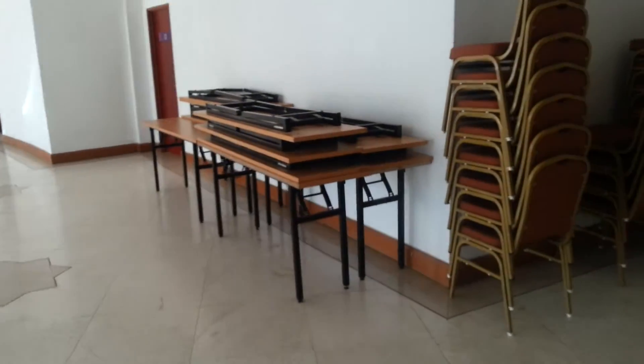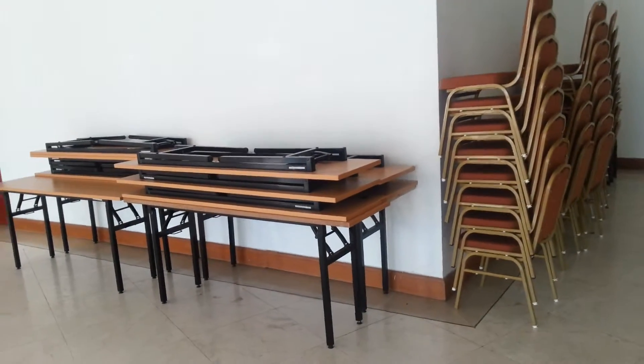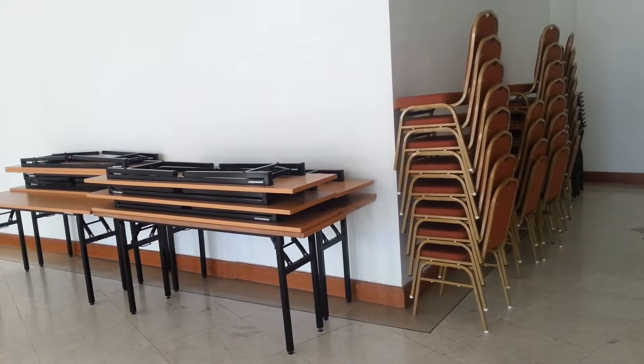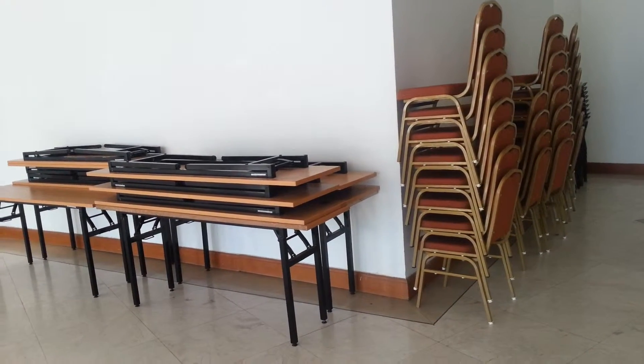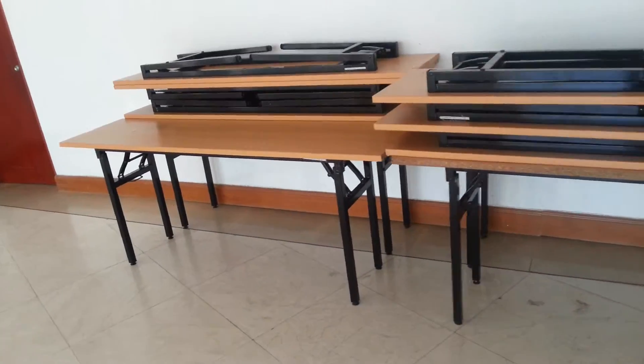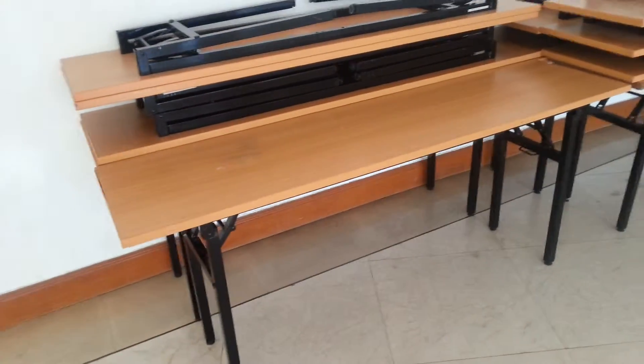These are the tables and chairs, the ones that Abang Yazid mentioned. These belong to the library. I'm not sure why they omitted mentioning this, but apparently we can actually apply to have these for us, and we can use this — rent it out.